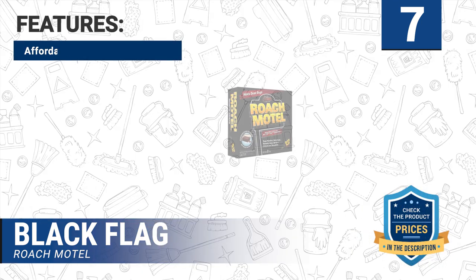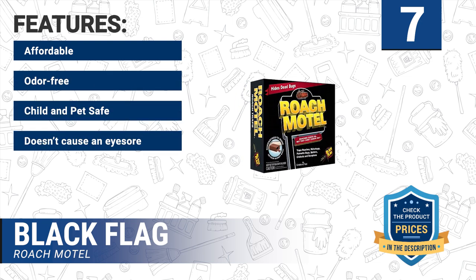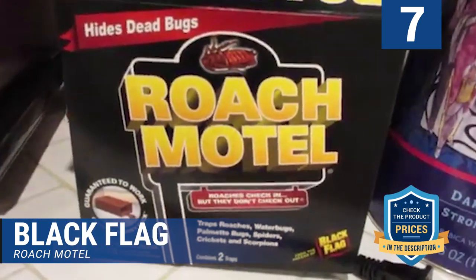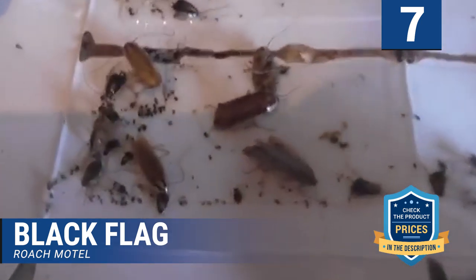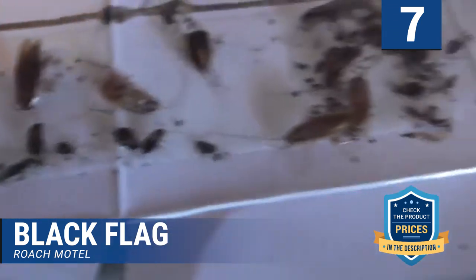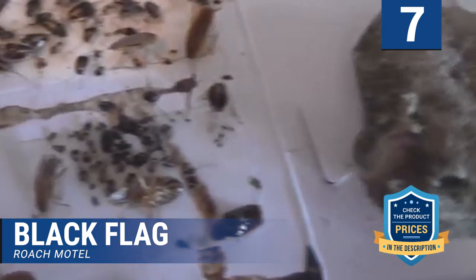Features of this product: affordable, odor free, child and pet safe, doesn't cause an eyesore, and easy to use. Its effectiveness is also impressive — it can last for up to four months from when it is opened, depending on the level of infestation of your home. Once the trap is full, you will have to throw it away and buy another. If you are allergic to smells or are wary of insecticide smells, you will enjoy using this product as it is odor free and child and pet safe.